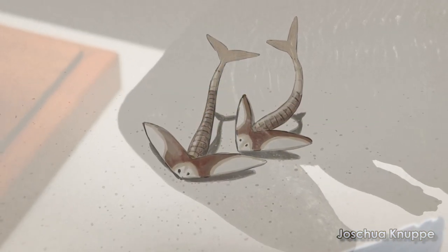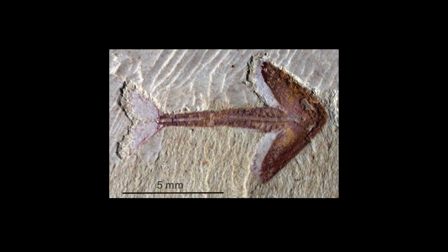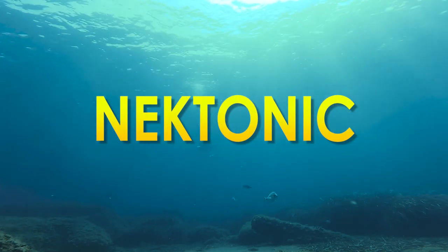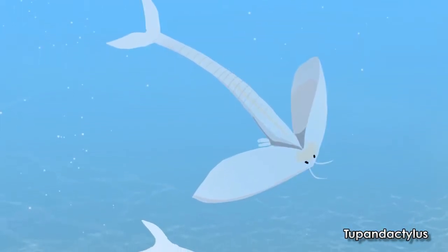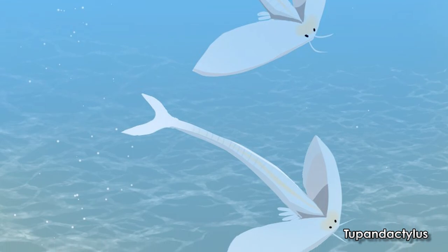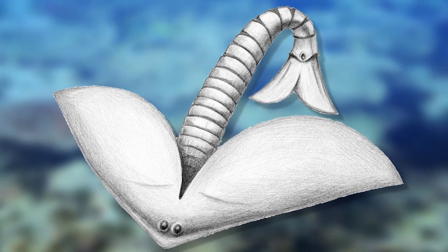Or even the boomerang-headed amphibian Diplocaulus. Why did it have such a bizarre head? The authors who described Urgicarus found it showed all the hallmarks of a nectobenthic lifestyle. Nectobenthic comes from nektonic and benthic — nektonic meaning a critter that swims, and benthic meaning a critter that stays on the bottom. Therefore, Urgicarus was likely a critter that swam around the interface between the water and the bottom of the sea, with eyes facing upward and a mouth pointed down toward the sand.